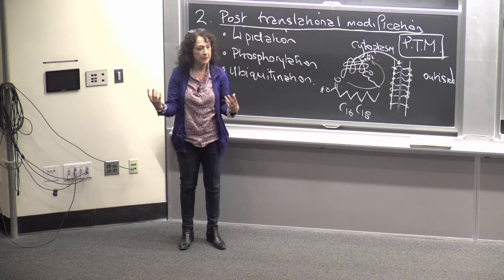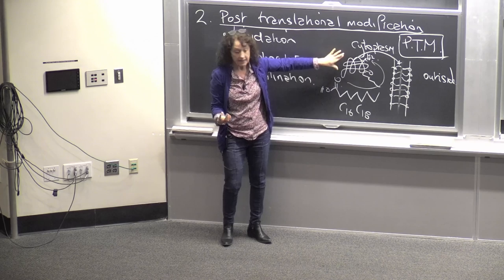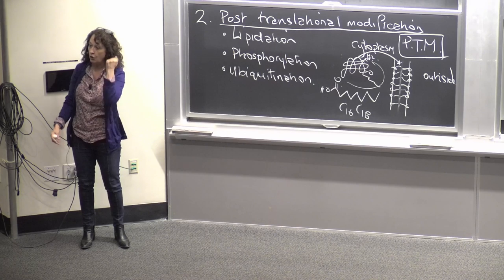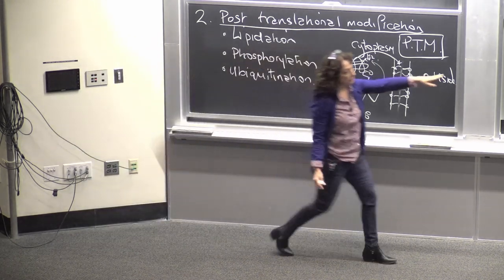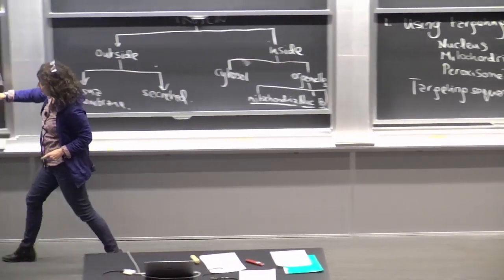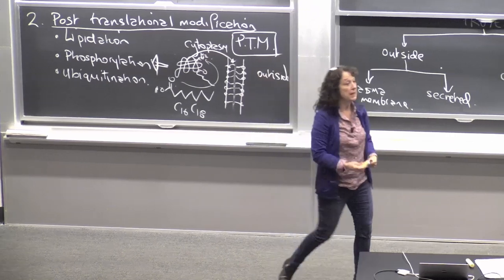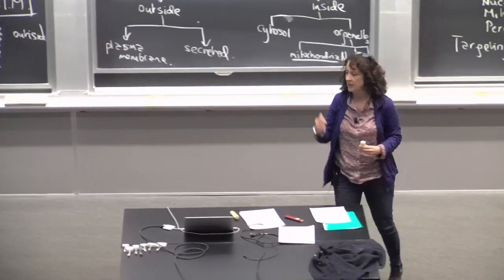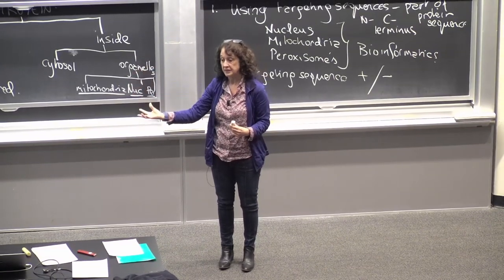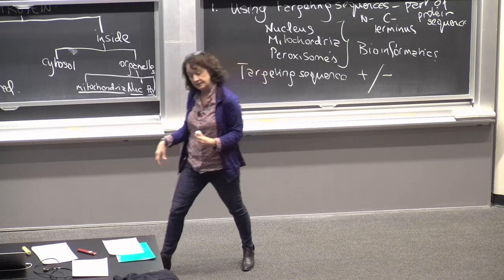The information is programmed into the sequence, but it's quite cryptic. The clues are there that can be parsed out using computer learning and screening of sequences to say that is a target for lipidation, phosphorylation, or such. The advantage of post-translational modifications is that they occur on demand. Later on, when we talk about phosphorylation, you'll see that it's the bread and butter of cellular signaling — the light switch in every room in the cell that turns on and off to make functions happen.